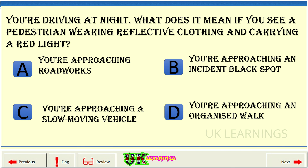You're driving at night. What does it mean if you see a pedestrian wearing reflective clothing and carrying a red light? A. You're approaching roadworks. B. You're approaching an incident black spot. C. You're approaching a slow-moving vehicle. D. You're approaching an organized walk.